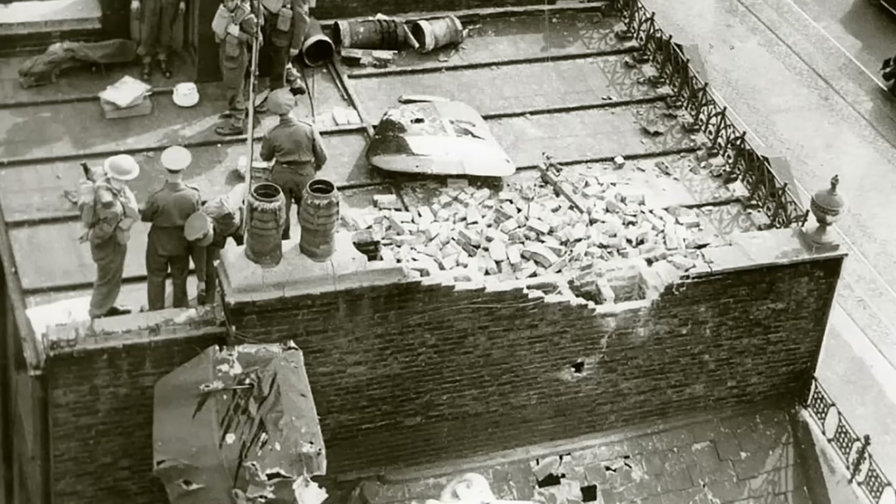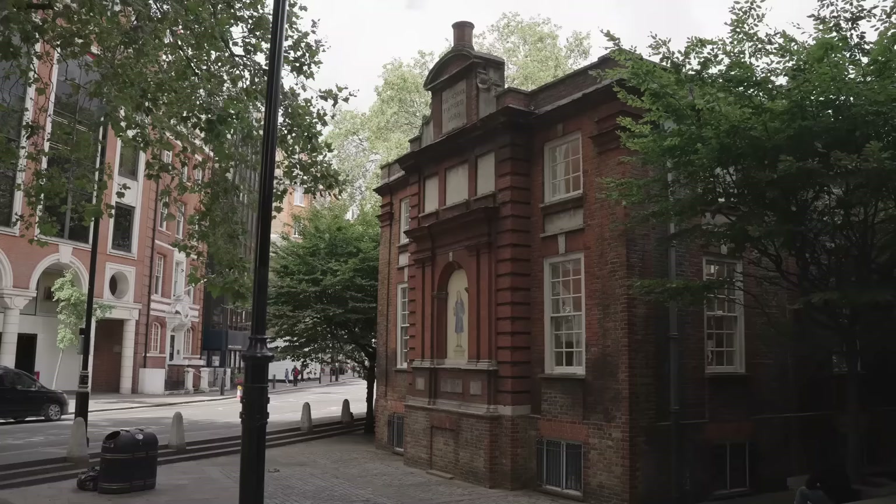Nobody was killed on the ground, fortunately — despite it happening just after midday on a Sunday, which would normally have been quite a busy time. But most people would have been taking shelter either in the tube station or in their own homes. Fortunately nobody on the ground was killed on this occasion.